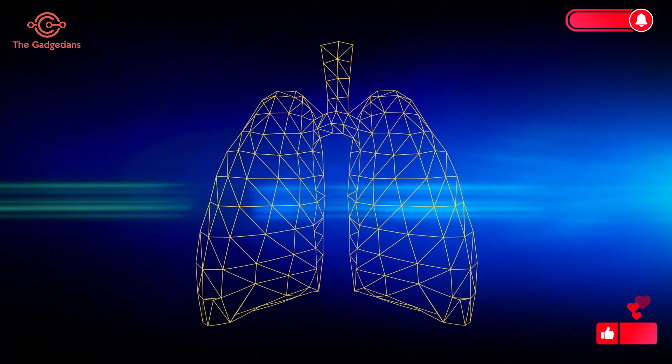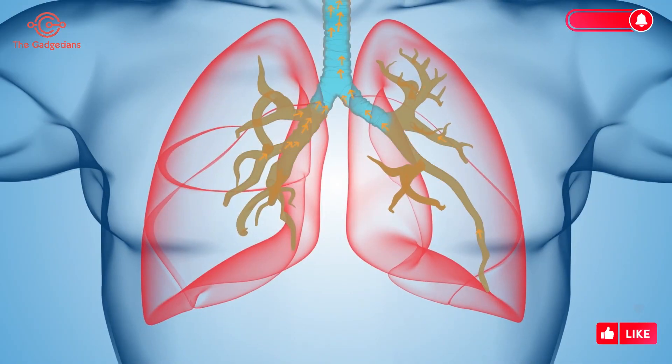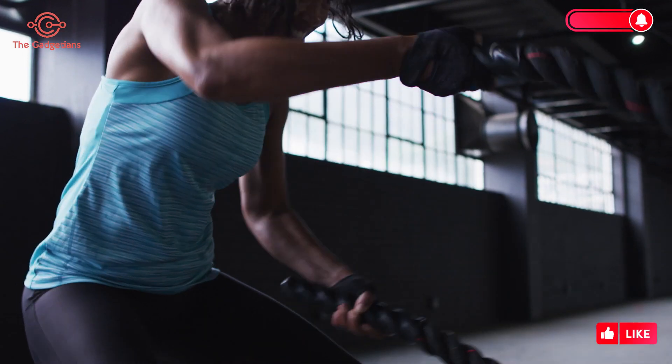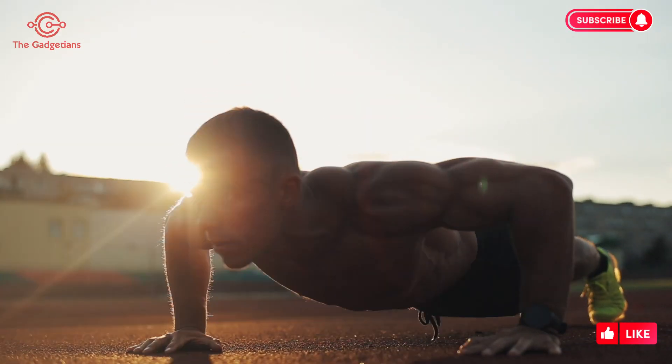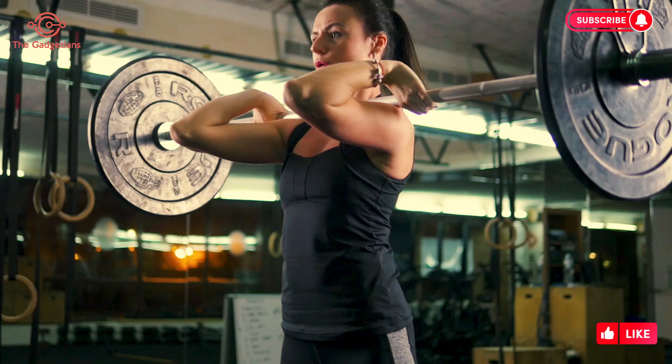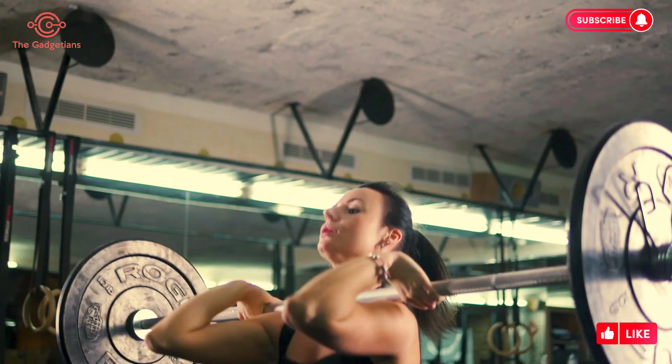Lung health and proper breathing are critical for athletes. They play a crucial role in delivering oxygen to the body, and during exercise the demand for oxygen increases significantly. Lung function is such an essential part of an athlete's performance because of the need to deliver oxygen through to the actual muscles.